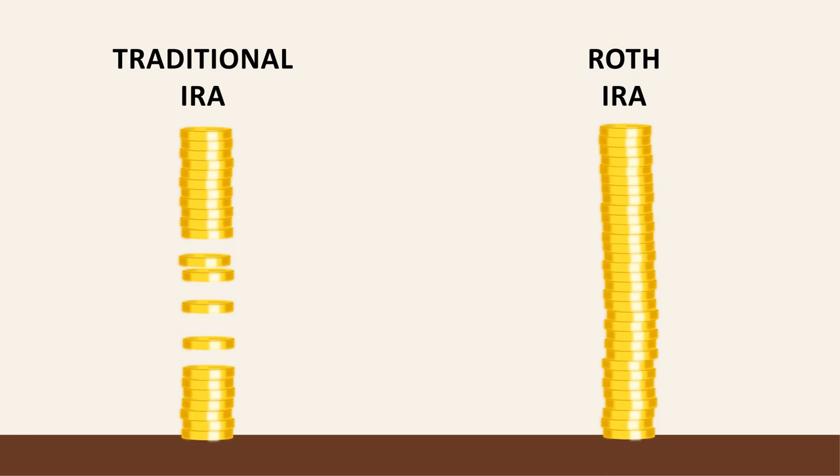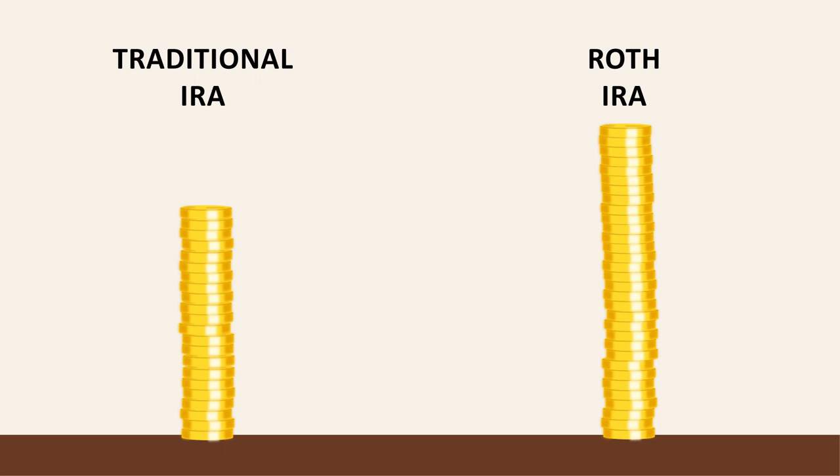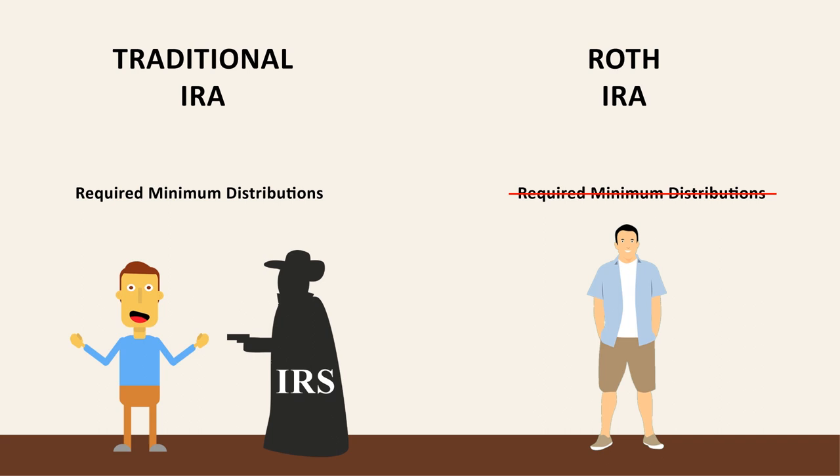With both a traditional IRA and a Roth IRA, your contributions and investment earnings grow over time. When you retire, you owe taxes on a traditional IRA, but no taxes are owed on a Roth IRA — you get to keep every penny. Another advantage of a Roth IRA is there are no required minimum distributions, which are government-mandated withdrawals made each year after you reach a certain age, resulting in higher taxes.